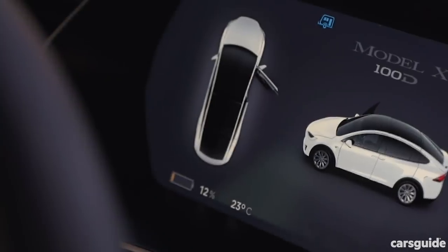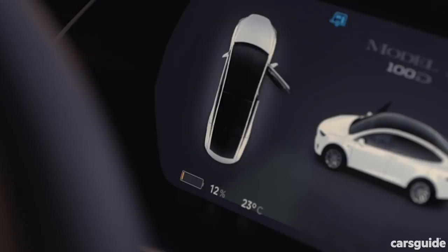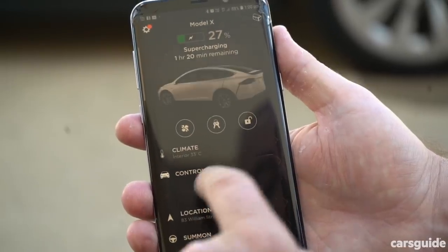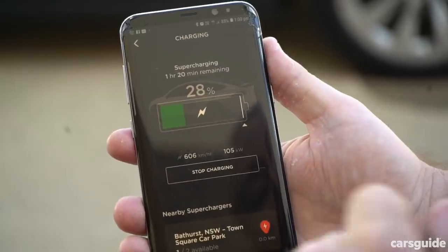I can now give you the results of leg one of our test, with the Tesla showing just 12% remaining on the dash, compared with the 55% we saw yesterday with no van on the back. This is telling me that it's going to take an hour and 20 minutes to bring us back to 100%, which is pretty good. And given that I can monitor that on the app, it's time for lunch.